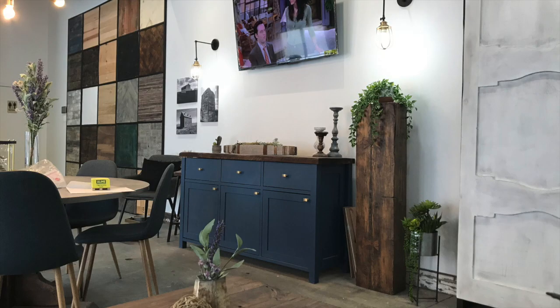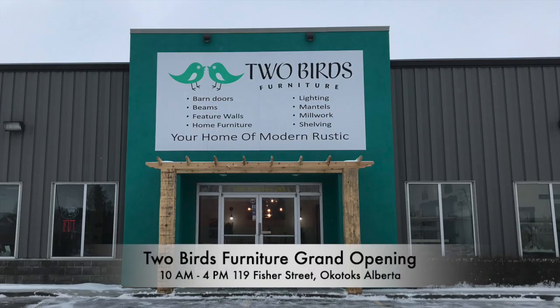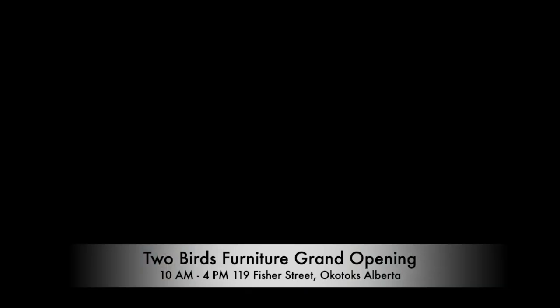The grand opening of Two Birds Furniture, this Saturday, 119 Fisher Street, Okotoks, across from Home Hardware. Two Birds Furniture.